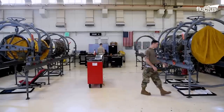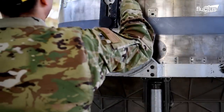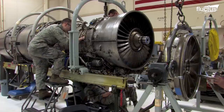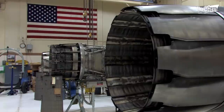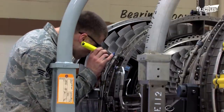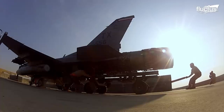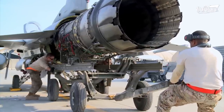Depending on the model, these engines can weigh between 5,000 and 20,000 pounds. This F-16 engine suffered damage from FOD, otherwise known as foreign object debris. Whenever FOD travels through an engine, the entire system must be taken apart, as it can be complicated to determine where the damage occurred from the outside.